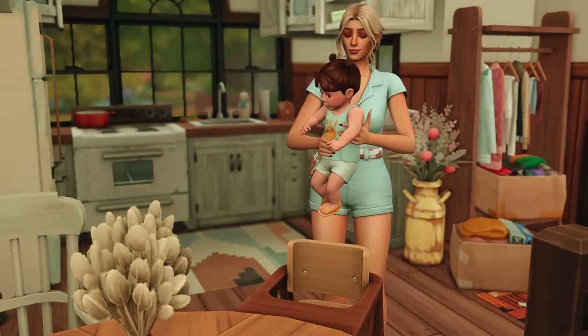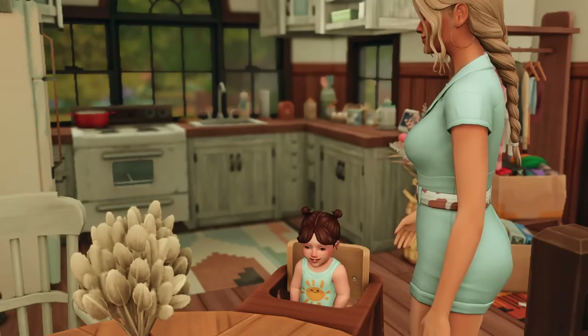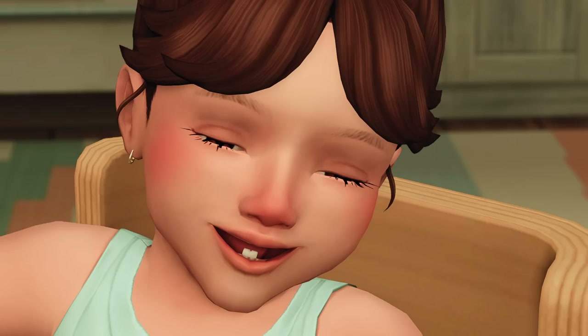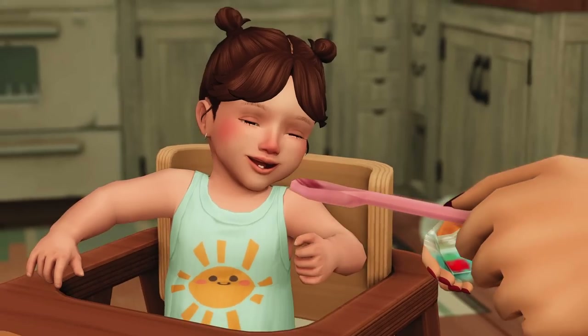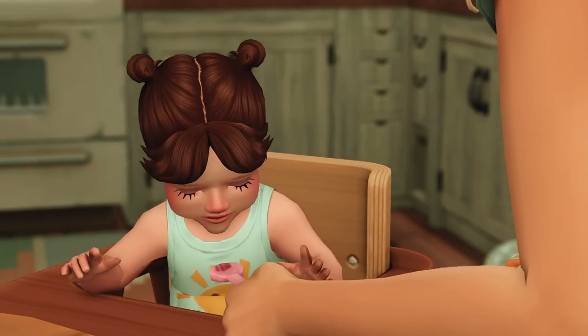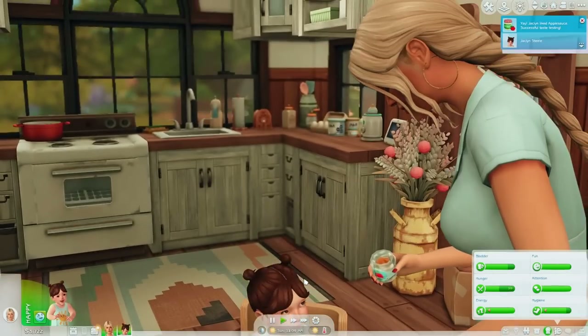Hey guys, welcome back to another episode of my horse ranch series. Right now Mallory's helping Jacqueline with her first ever baby food. Wait, she has a tooth — oh my god, two teeth! I didn't even know she had teeth. But she's trying her first ever baby food, which is applesauce. I seem to do that as the first one because it seems the easiest. Does that mean you like it?